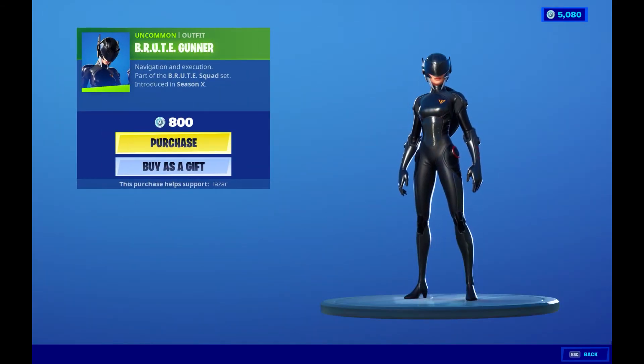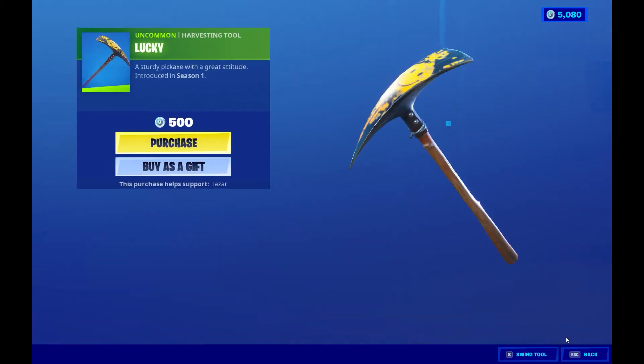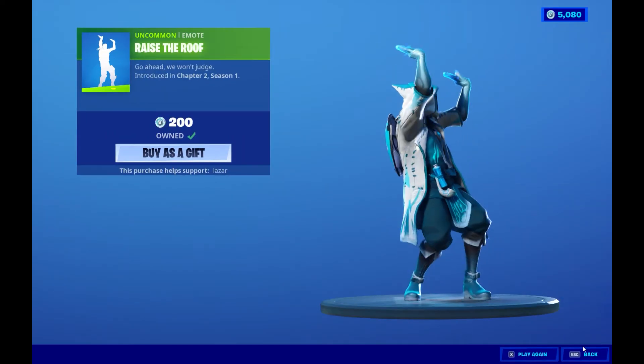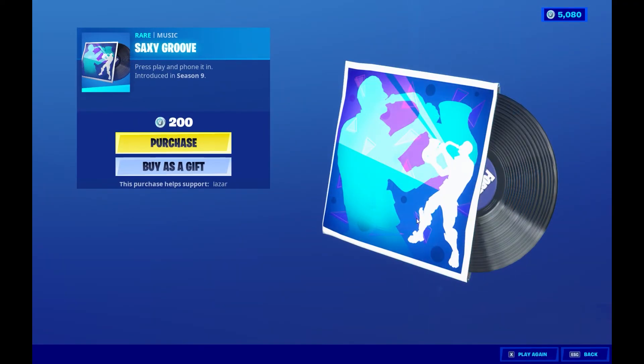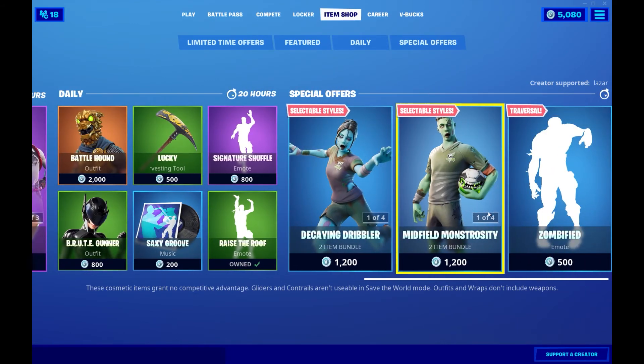We got the Brute Gunner, Battle Hound, the Lucky pickaxe, Signature Shuffle — awesome emote. Raise the Roof — also an awesome emote. Saxophone, Sexy Groove — but you get it. Very nice, very nice.